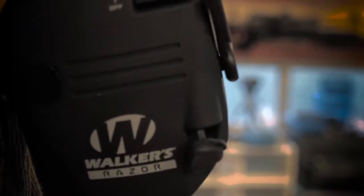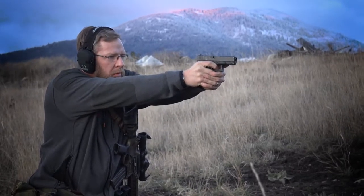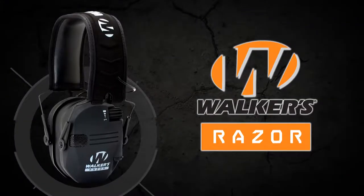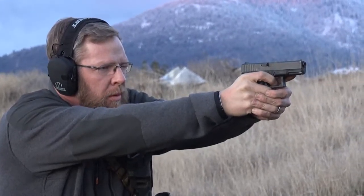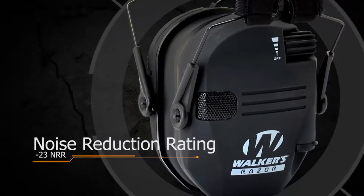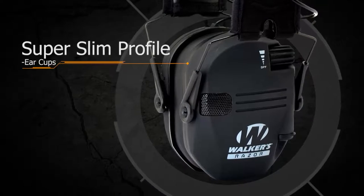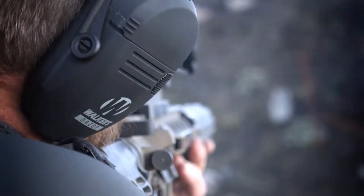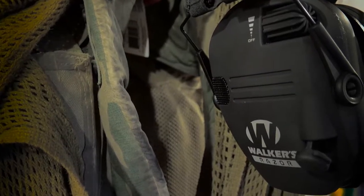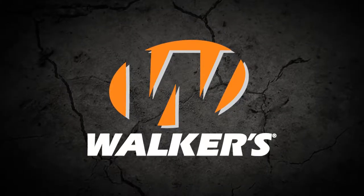Walkers continues to push the boundaries with innovations and technology in the shooting, sport, and hunting category. Introducing the all-new Razor Series: maximum protection, industry-leading noise reduction ratings. With advanced circuitry, SAC sound-activated compression circuit, Trueform super-slim profile — reliable, dependable, comfortable hearing protection fulfilling and exceeding the needs of every shooter.